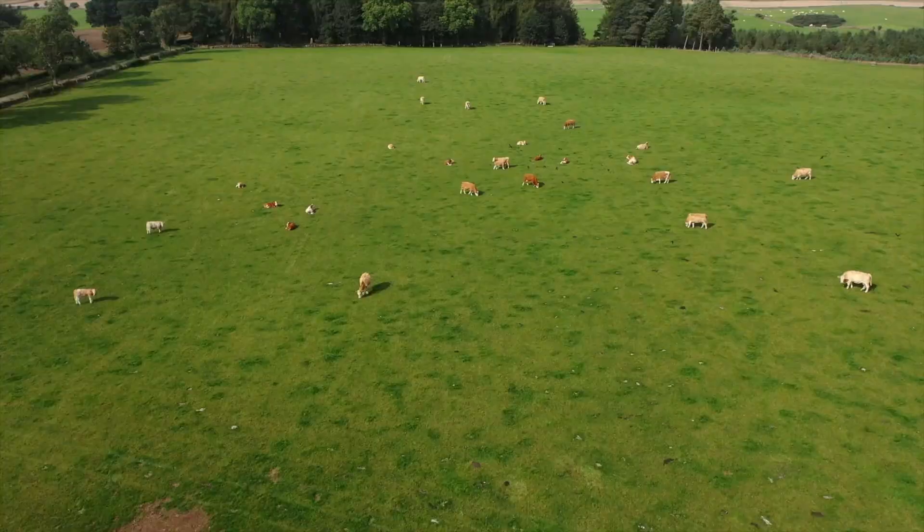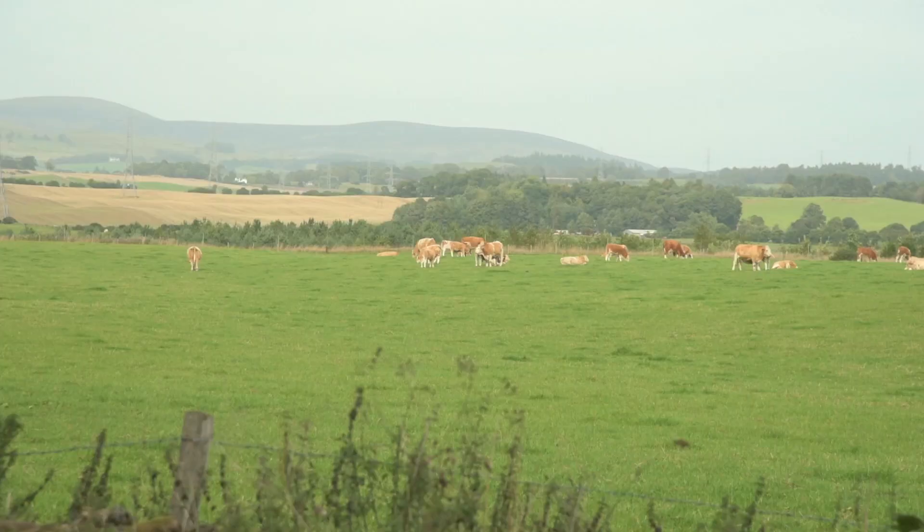The third KPI is days to slaughter. We want these animals to be slaughtered as quickly as possible — it's good for the environment, it's good for profitability, it's a win-win for everyone. We're looking at getting as close to 400 days as possible if not less. Last year we were 407 days, although there was a range of 365 up to about 440 days.